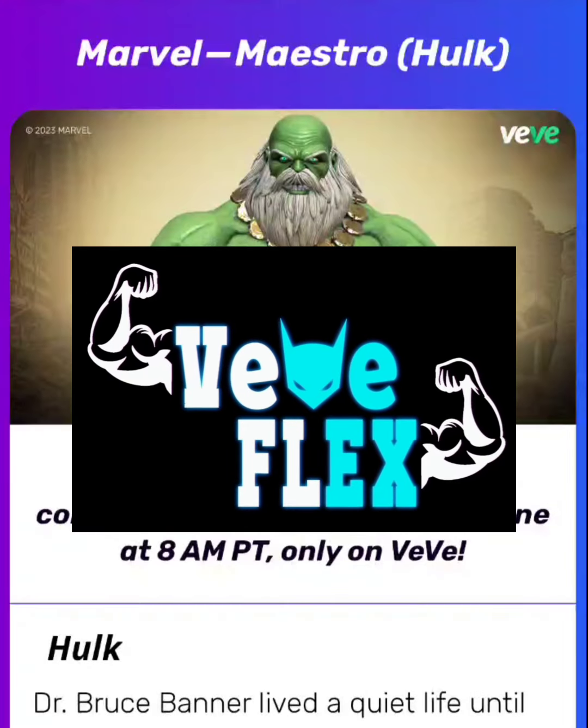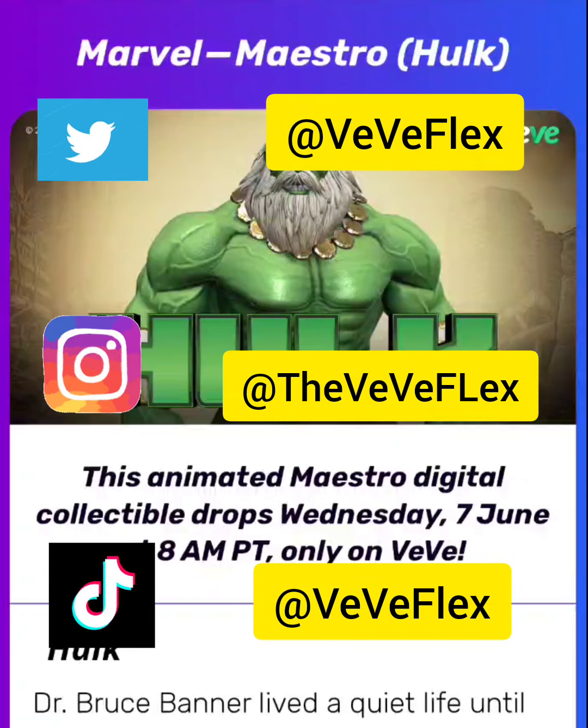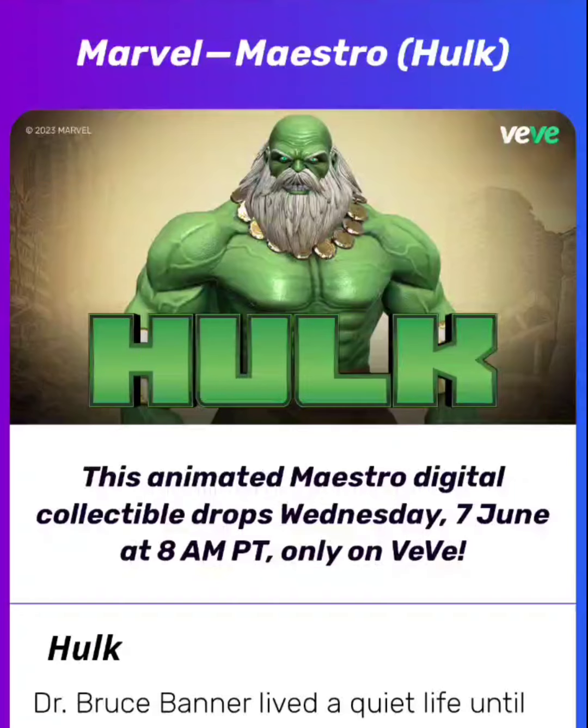Welcome back to Viviflex. Today I wanted to go over the drop that's happening tomorrow, June 7th. Vivi is dropping Marvel Maestro the Hulk.